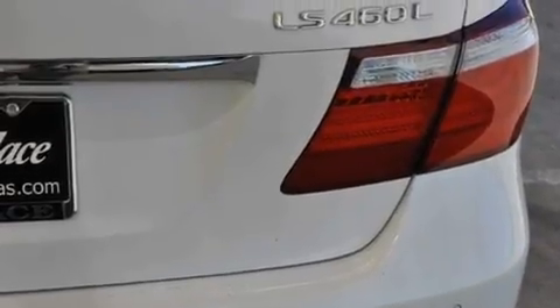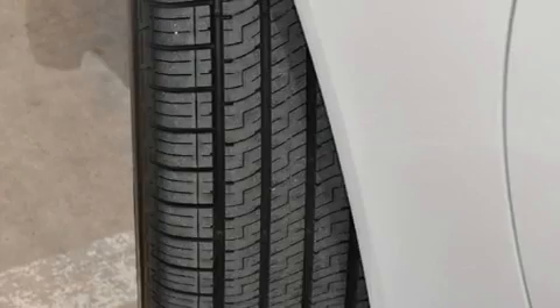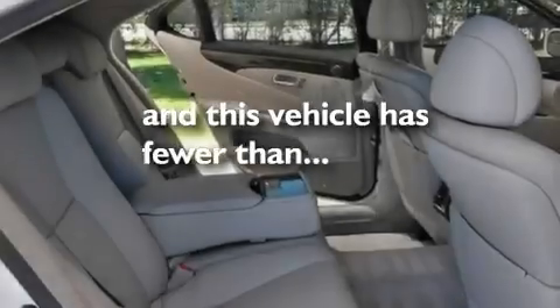It also has 18 inch alloy wheels, a low tire pressure indicator, air conditioning with automatic climate control, and this vehicle has less than 49,000 miles.